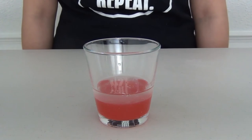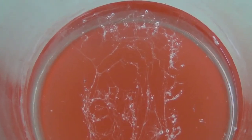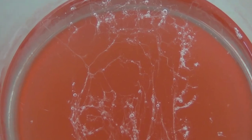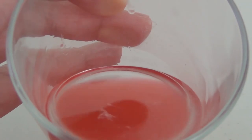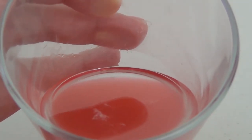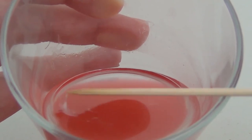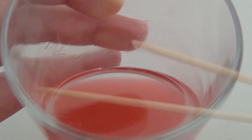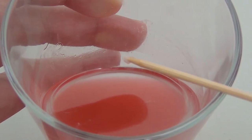Give this a couple of minutes to sit and watch what happens. The little strands you're seeing form in the alcohol layer are DNA. After a couple of minutes, if you look at the top of the glass, you're going to notice some strands forming — that's DNA. So if you grab your skewer, you can gently grab those strands and take them out. Congratulations! You have extracted DNA at home.